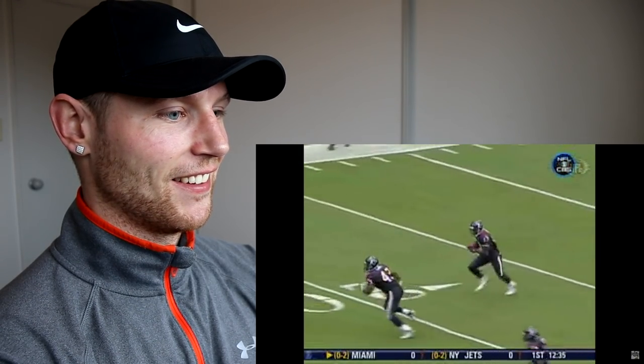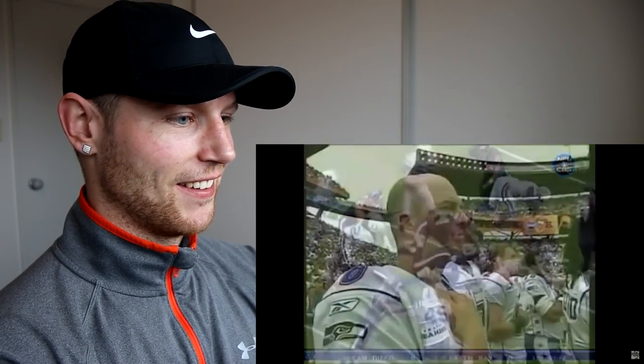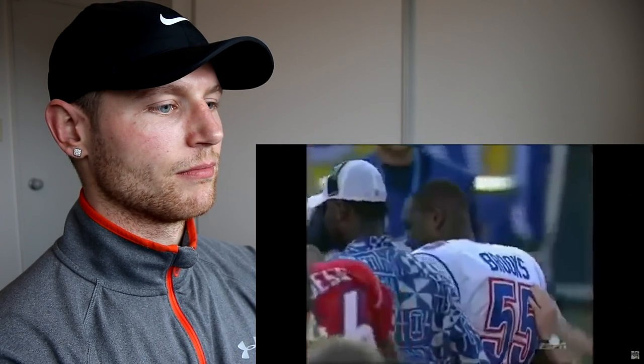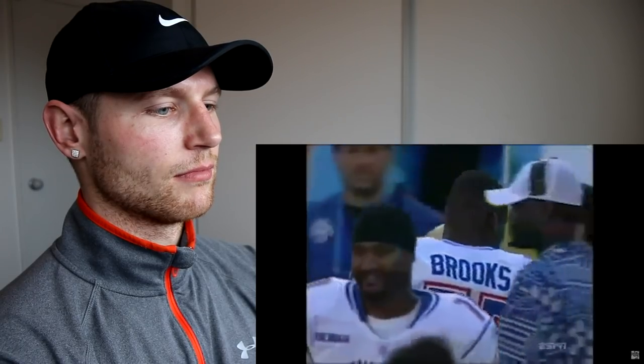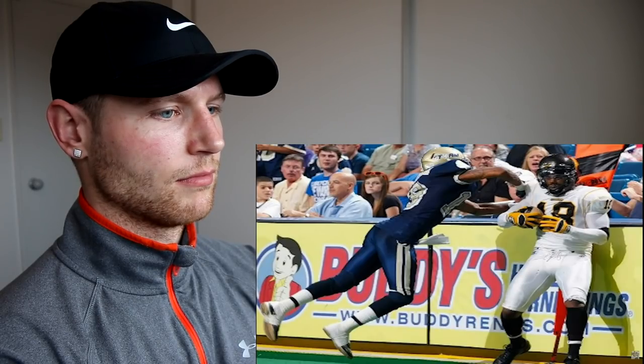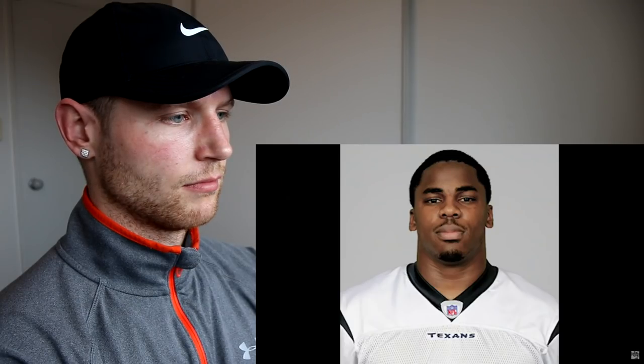Mathis was the starting kick returner for the AFC and also made the All-Pro first team. During the Pro Bowl, however, Mathis fractured his left foot, which wasn't discovered until months later. He ended up missing six months because of this and only played in two games of the 2006 NFL season. He then only played three games in 2007, after which the Texans declined to offer him another contract. Mathis then signed with the Redskins but was released after a short amount of time, and he spent time playing in both the CFL and the AFL before his career ended.